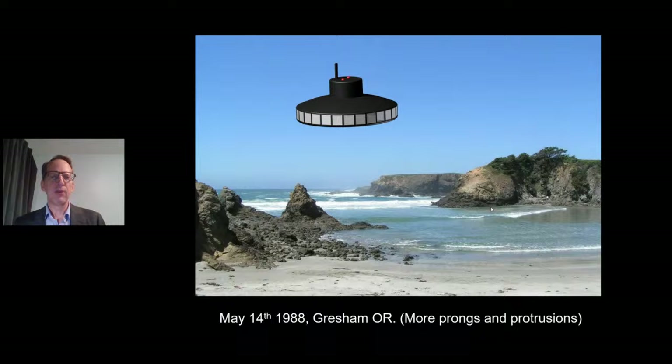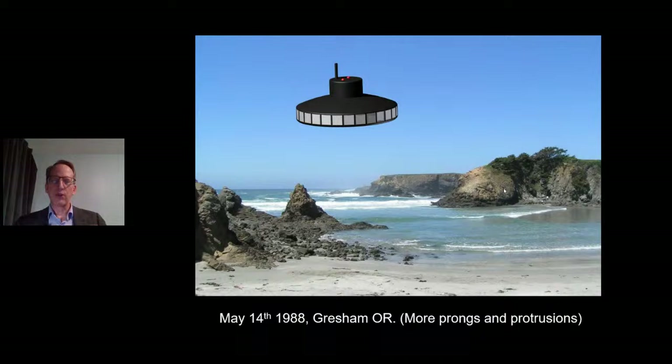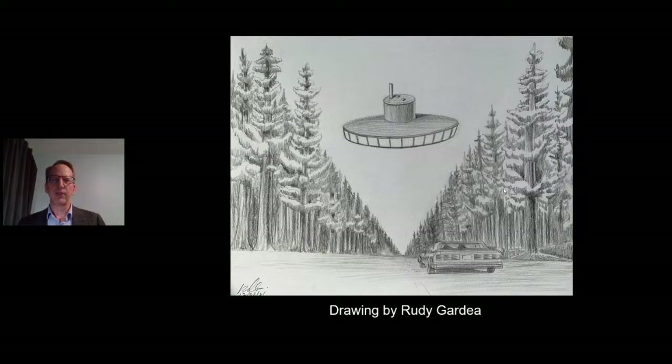May 14th, 1988, Gresham, Oregon — more prongs and protrusions. Two witnesses driving down the road at night saw a dish-shaped craft with 12 illuminated windows wrapped around the outer circumference. It had a conning tower on top, two what looked like half basketballs, and then a prong sticking up. The craft was about 45 feet in diameter. A commercial airliner flew by, and this craft went up to where the wing was and made about two orbits around it. Then, as if it got bored of the airliner, it took off at a high rate of speed — this is back in 1988.